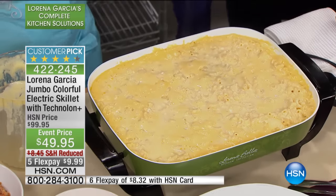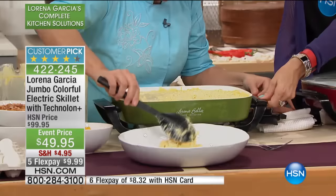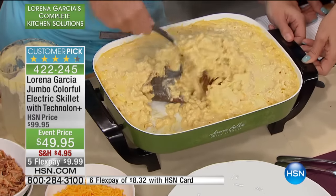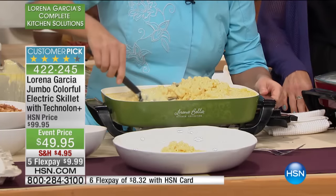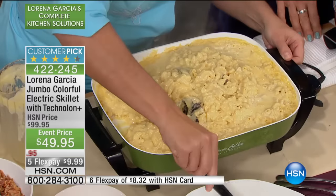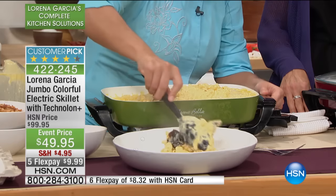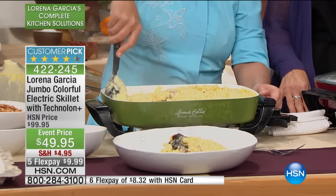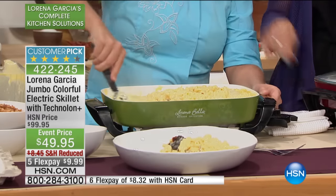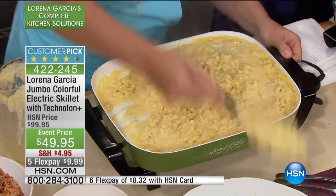One of the things I love about this skillet — I'm just going to spend a little time pouring — look at that. Nothing sticks. It's the power of Technolum Plus. Look at that crust coming out — nothing sticks to it. Easy cleanup. You can feed 30 people easily as a side dish. Cheese is one of the things that sticks to the bottom and is super difficult to clean, but look at that — even with the browning of the cheese, nothing is sticking at all. It's just gliding off that Technolum Plus.